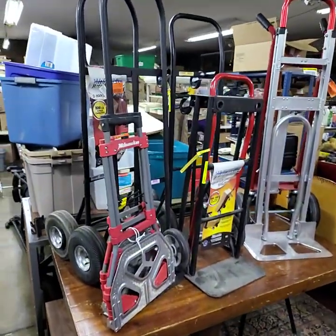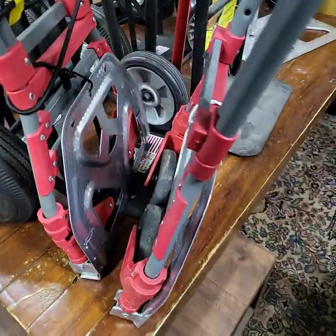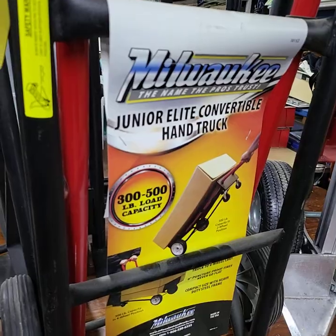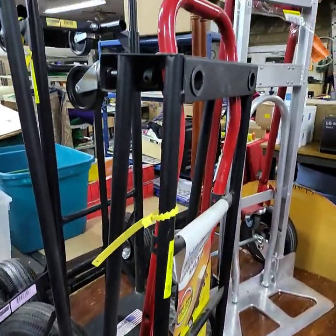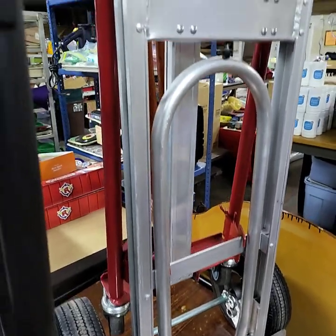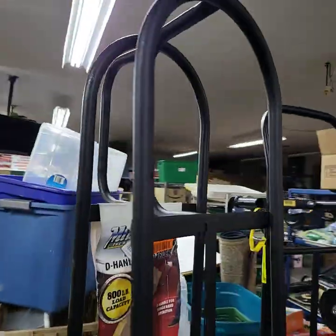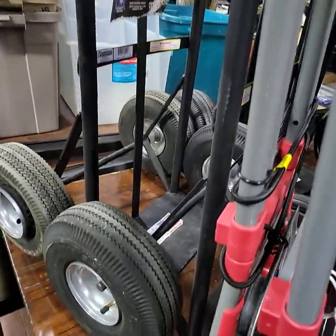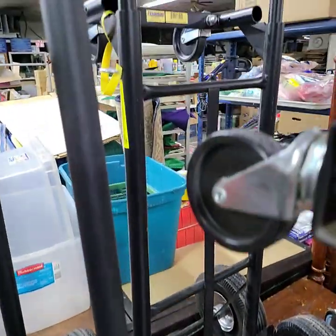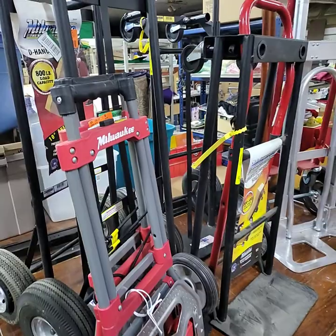Over here we're going to be doing choice of hand carts — hand trucks, whatever you like to call them. We have two Milwaukees: really nice folding design, folds up easily. We have a junior, three to five hundred pound capacity. One has solid tires and all different features. Regular standard hand trucks with pneumatic tires — all the pneumatic tire ones do need to be inflated. The Milwaukee has a dolly attachment so you can lay it down and turn it into a dolly. Running choice of all the hand carts Thursday.